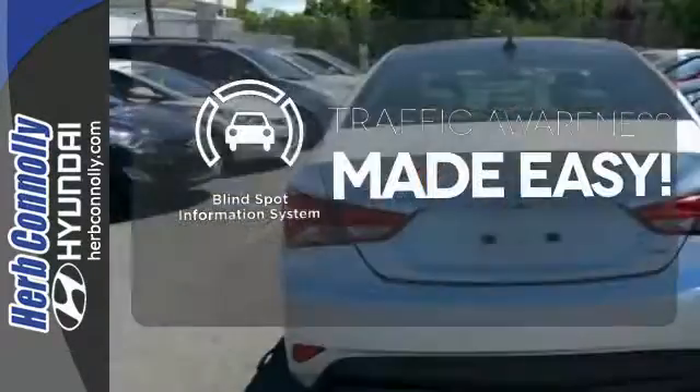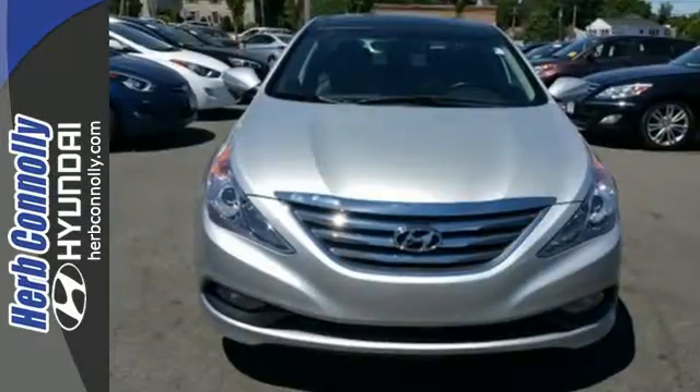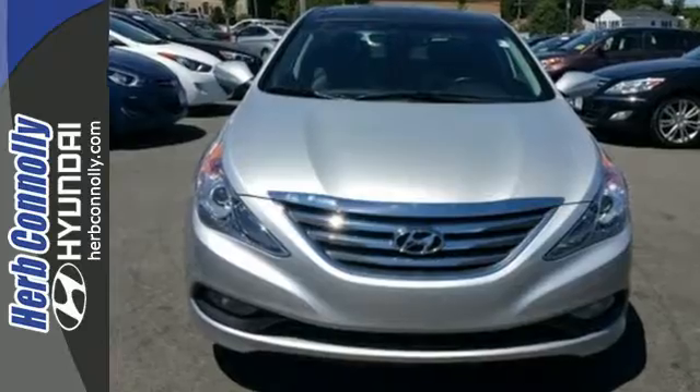The blind spot indicator helps you maneuver through traffic. There's never been a family sedan quite like this. Cruise in today for a test drive.